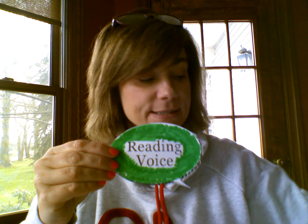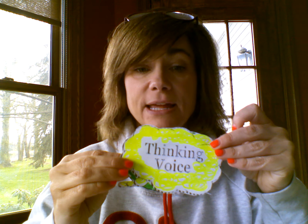So what I'm going to do is show you an example of how I would use my reading voice and how I use my thinking voice.